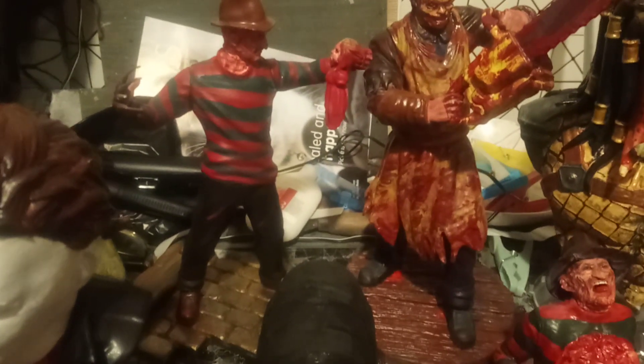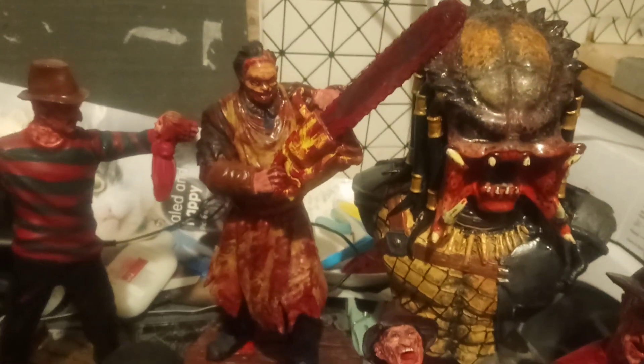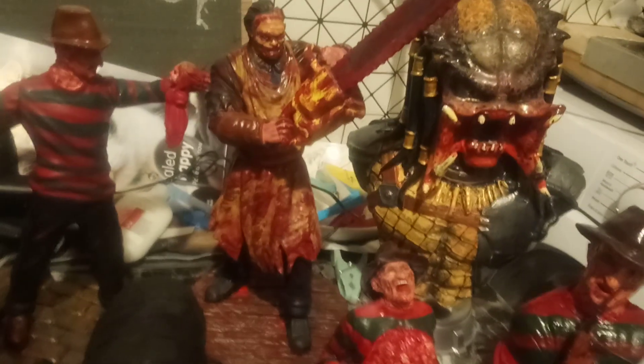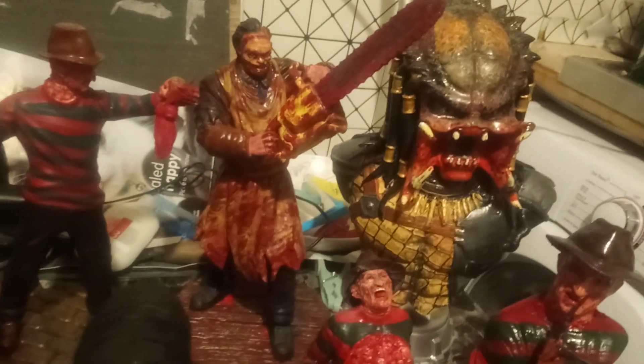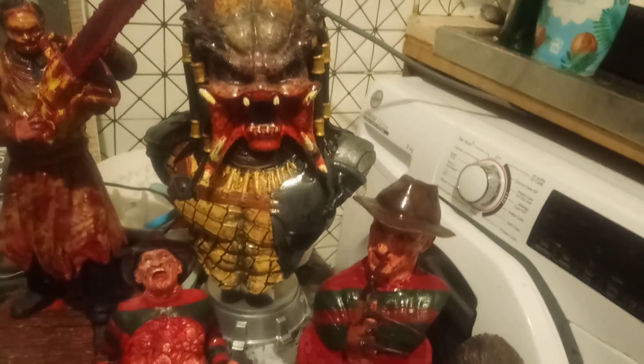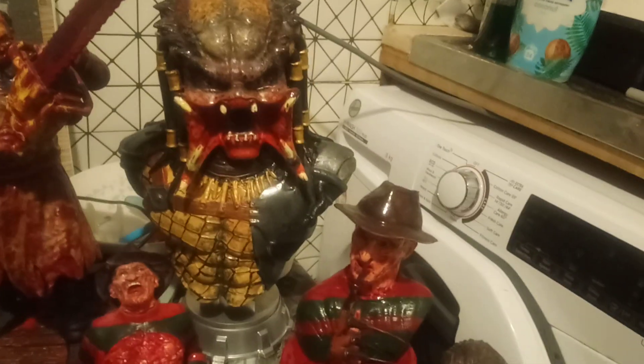A large Freddy bust statue from the same artist — this is more of a statue, which is pretty cool. And then we've got Leatherface from Texas Chainsaw Massacre, again by the same artist — a large statue holding a chainsaw. And then the most recent one I got from the same guy: a large hand-painted Predator bust, which is pretty awesome, really really good detail. I think it must be the Jungle Hunter version.